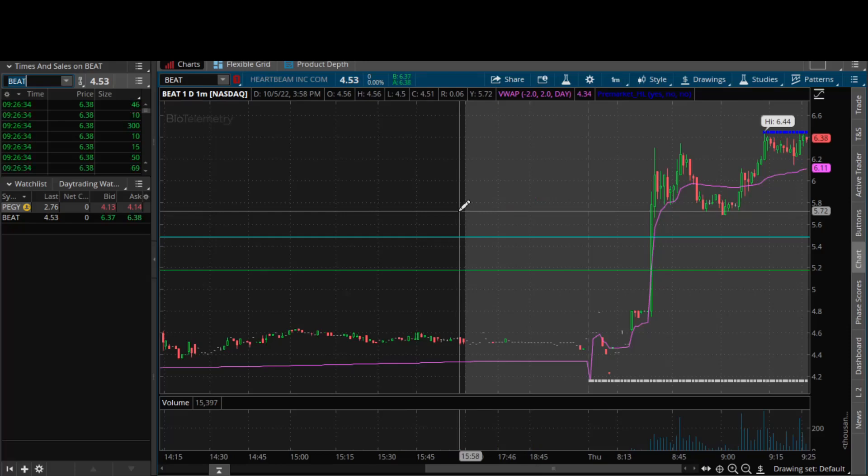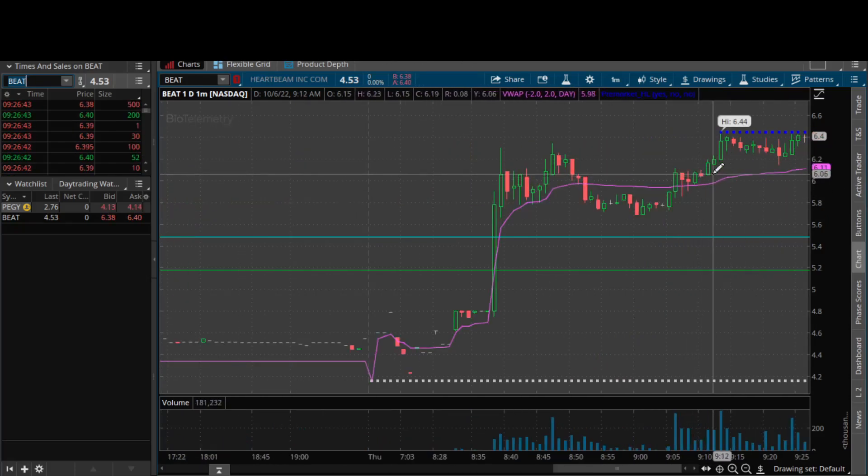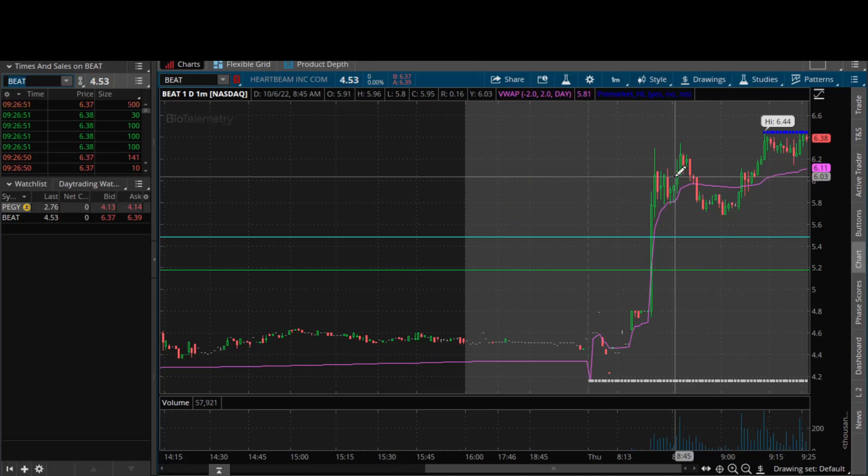So BEAT is what I like — $6 is where my focus is. We got a nice liquidity pool here, see that swing level we just put in at 9:22 a.m. We got that swing low, and then the VWAP at $6.11, six bucks whole number support. So for a dip play, that's where my focus is — six bucks.